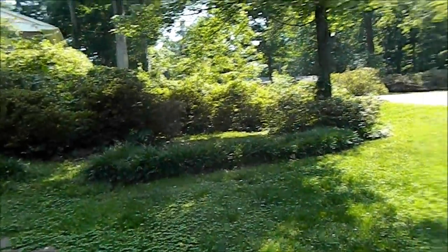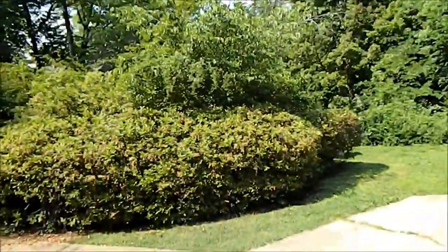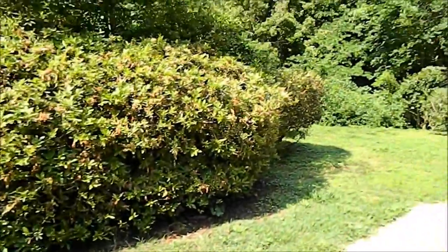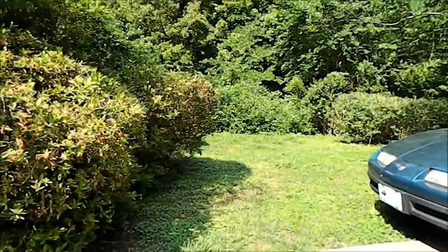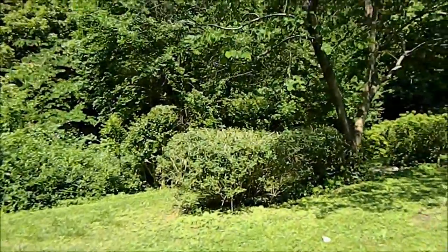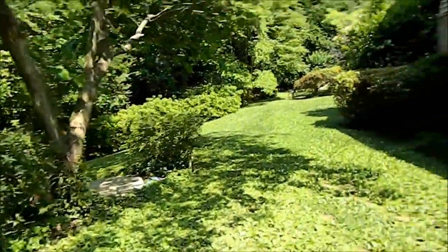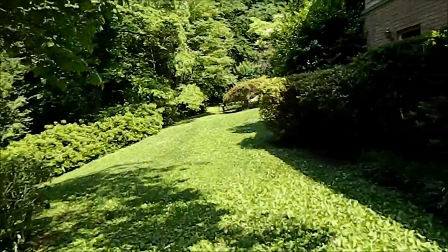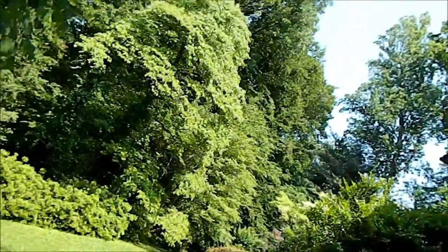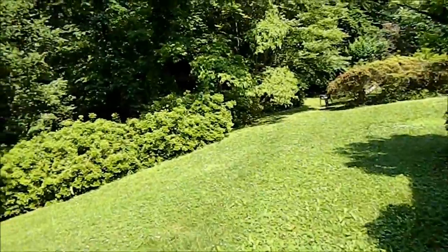By the way, this is a Nikon Coolpix L120. You can pick this up for about $300, which isn't that bad. It's a cross between a point and shoot and a SLR. The audio quality on it is pretty good — it does have a stereo mic and a 21x zoom. It also has a very nice screen: a really high 921,000 dot LCD, and it is 14.1 megapixels.